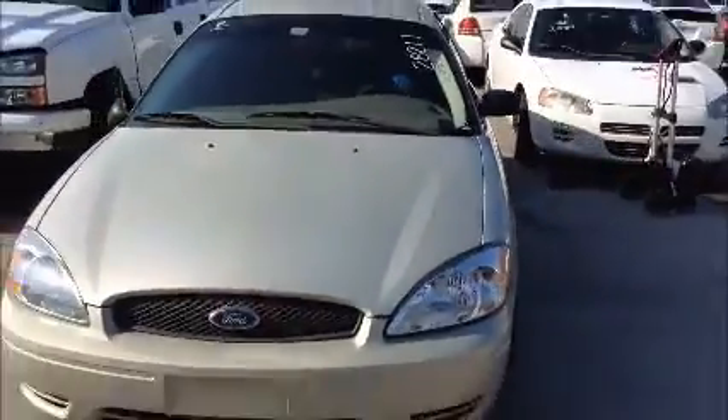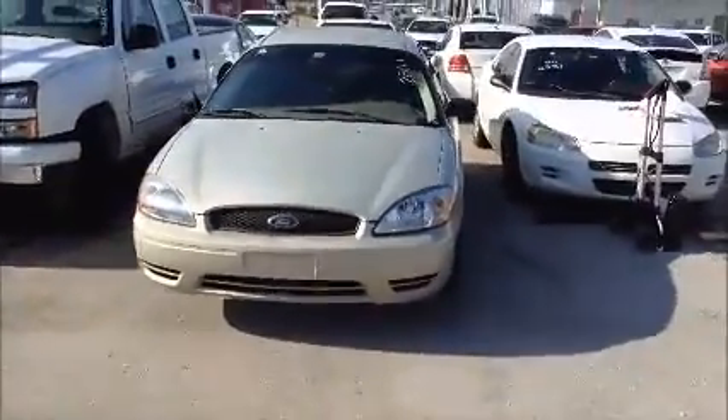I'm going to roll this car back for you. Ford Taurus — and here's the rear view of the trunk.